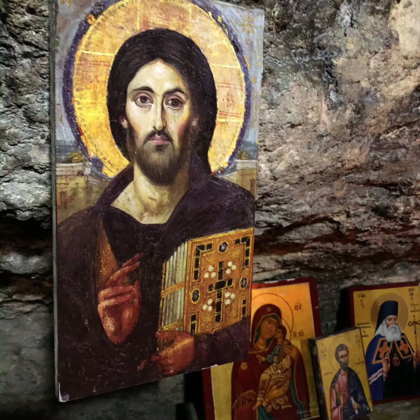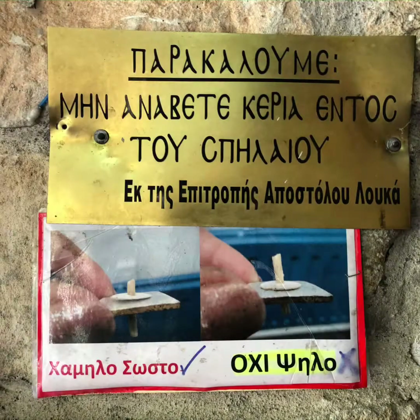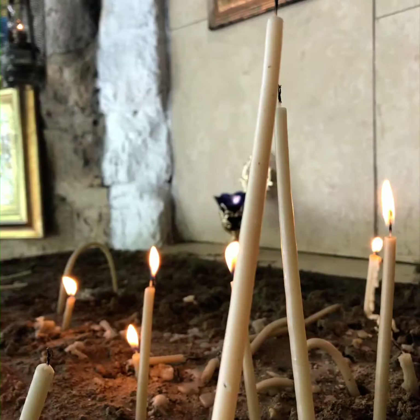They knew there was a cave because someone had been living in here and smoke was coming out. I've really come to love the artwork presented in the Orthodox Christian fashion with the icons. Here's where I get to show off my Greek skills. The committee of the Apostle Luke — and the pictures below show the approved candle length: lower is correct, tall is wrong. A donation is requested and a candle can be lit as prayers are offered.